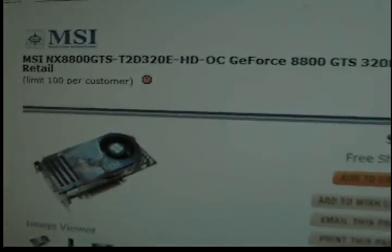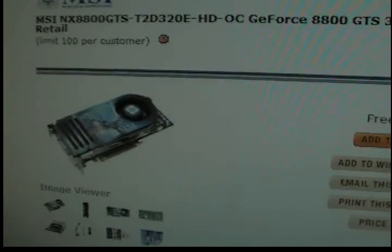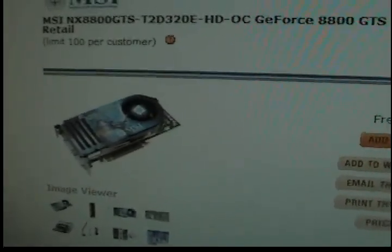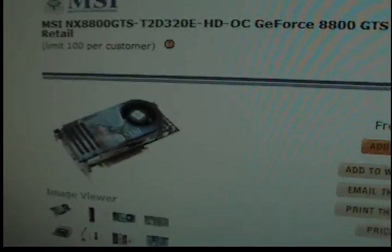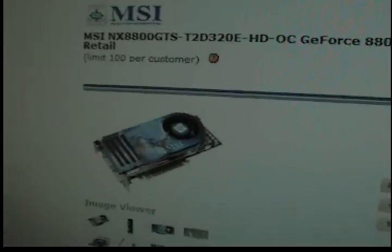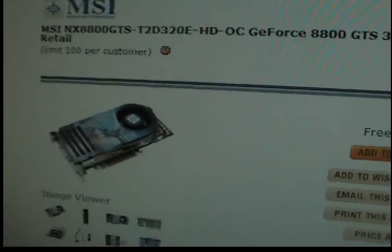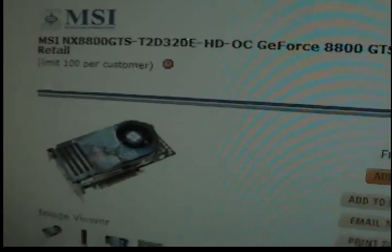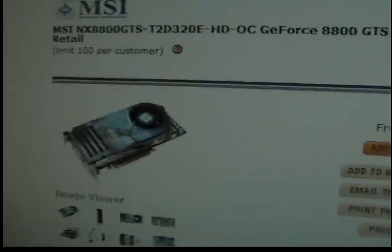The newer 8800 GT uses the G92 graphics core and the 9600 GT uses the G94 core. The reason people don't really want the old graphics core is that it runs kind of hot, so you get warmer temperatures and you won't be able to overclock much. Since this is the overclocked version you can still overclock a little bit, and it runs a little warm but it shouldn't be a major issue.